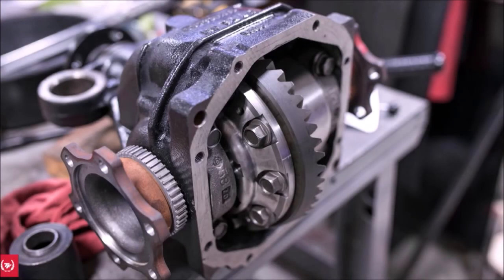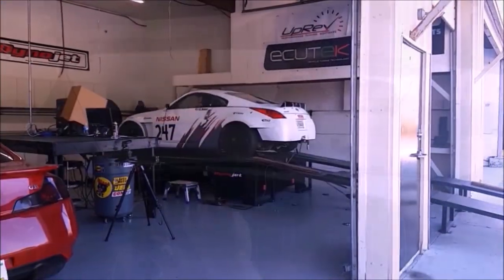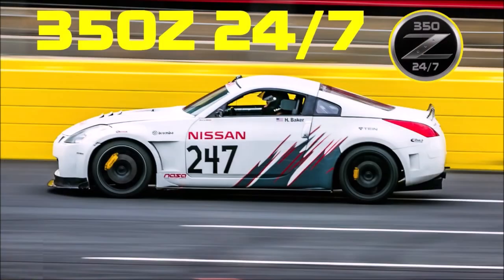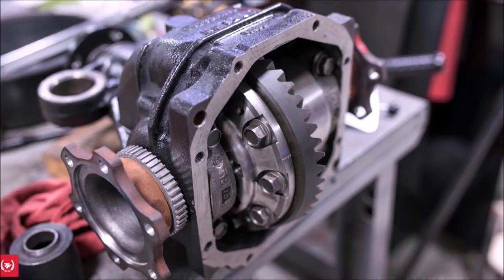Today I'm going to talk to you about upgrading the differential on your 350z or G35 car. This is an area of the car that is often overlooked because it's either too expensive, too daunting, too complicated, or just something you don't even know you can upgrade. But upgrading the rear differential ratio can be a great way to get a better seat-of-the-pants feel, better acceleration, and just make an all-around more exciting car.